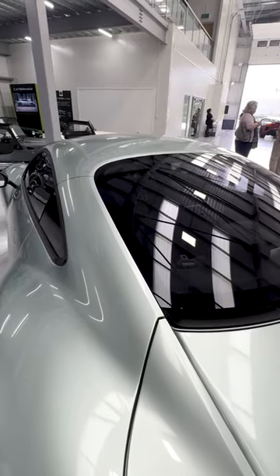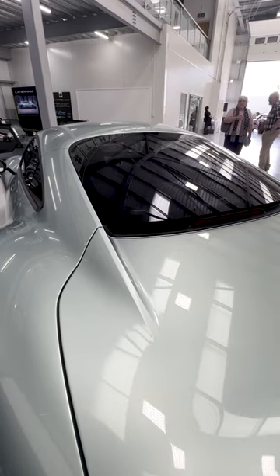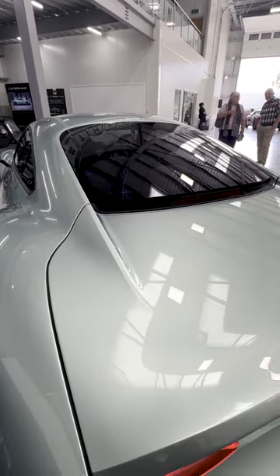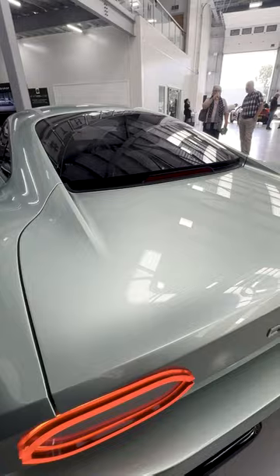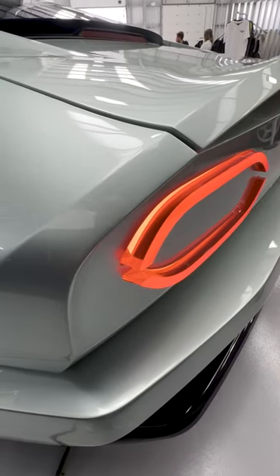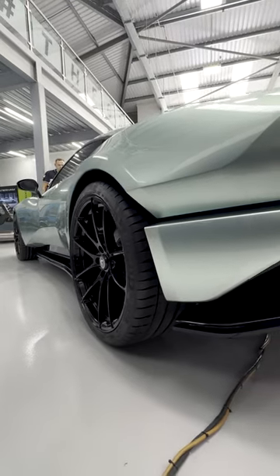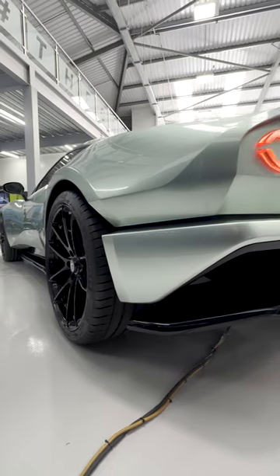It's only got three seats because that gets round the regulations. Because if you have a car that seats four people, you have to have additional crumple zones, and therefore the design of the car and your ability to create a well-handling car adds more weight and therefore a worse driving experience.